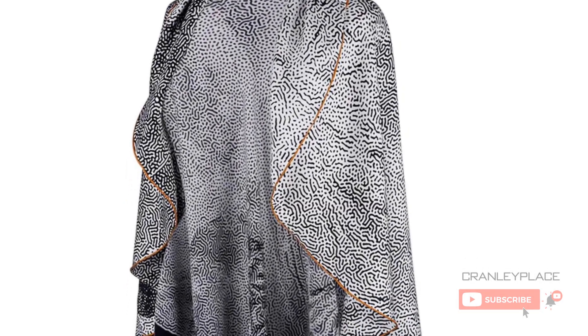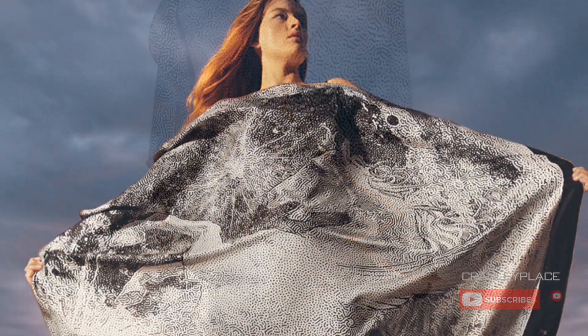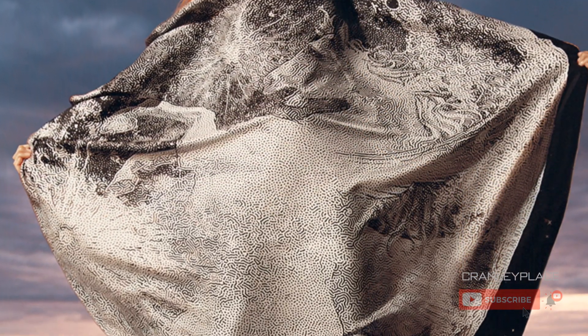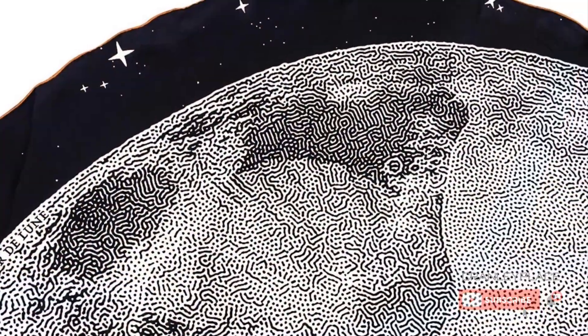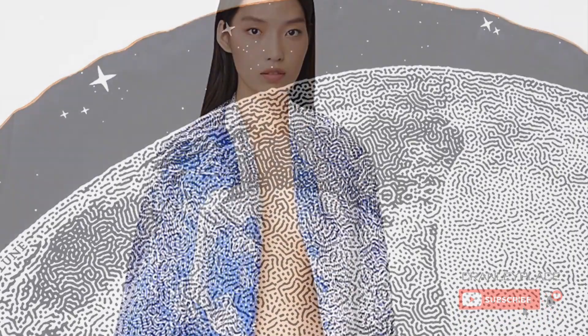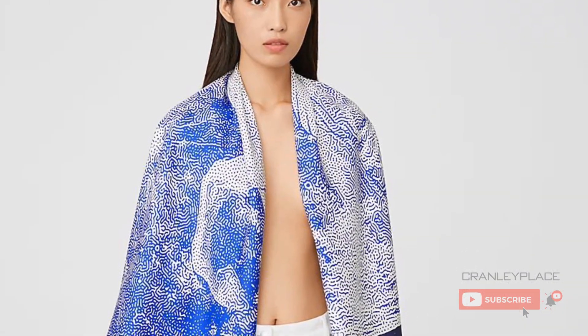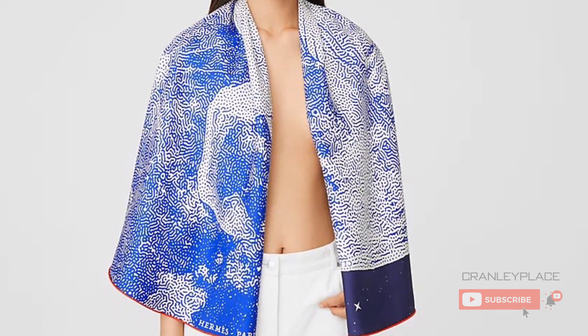This scarf is a true circle — not an infinity scarf, but literally 140 centimeters or 55 inches of silk twill fabric at its widest. That is a lot of fabric to play with. Interestingly, Hermès hasn't shown this style in any other way than a simple drape over the shoulders, and certainly you could wear it like this and call it a day.